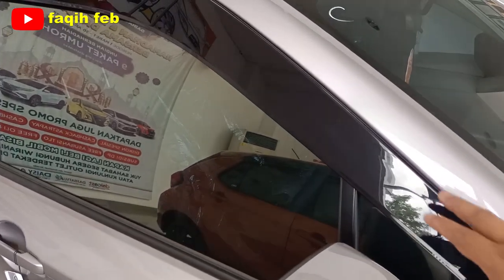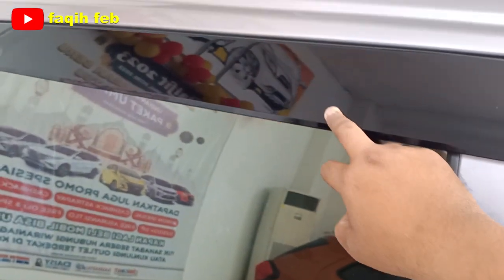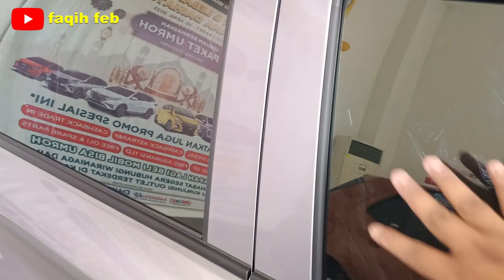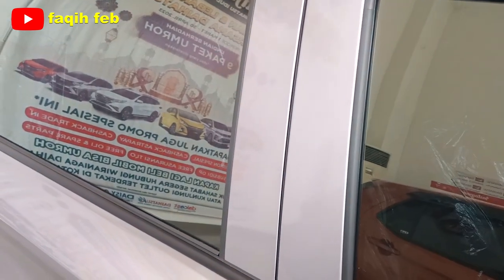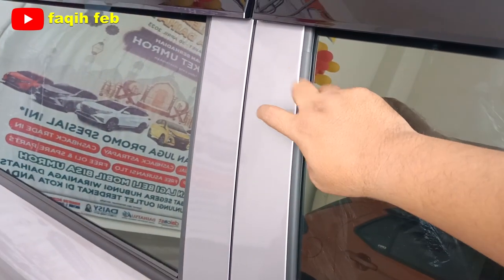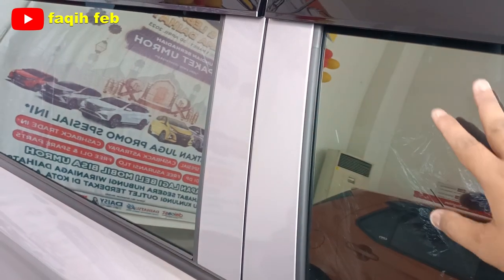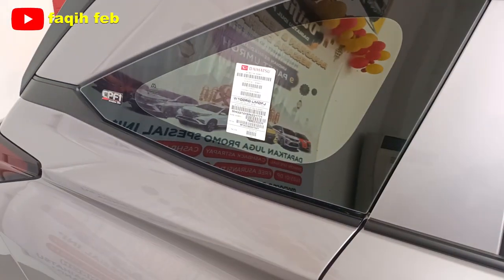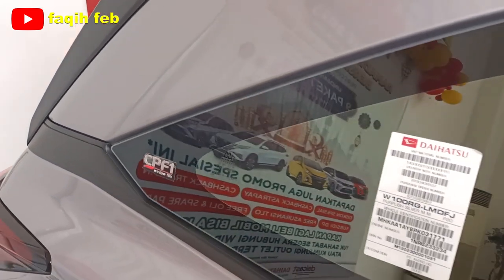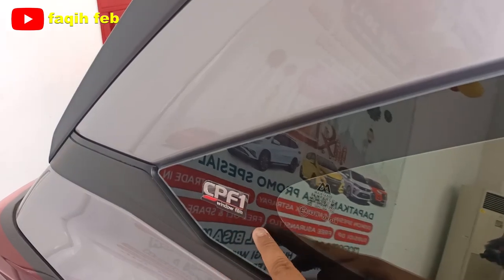Bagian samping sudah ada side visor atau talang air sampai baris kedua. Pintu baris kedua warnanya hitam. Pilar B-nya senada dengan warna bodinya untuk varian tipe X. Buat yang tipe R, pilar B-nya warnanya hitam, senada dengan kaca filmnya. Pilar C-nya melandai dan ada motif warna hitamnya. Kaca film CPF1 bergaransi 3 tahun.